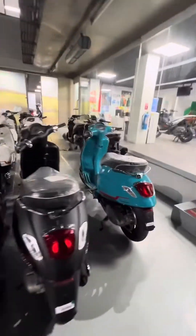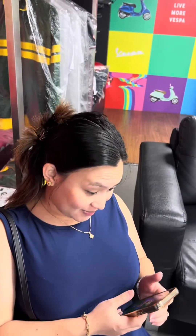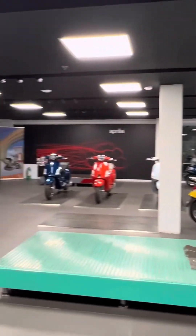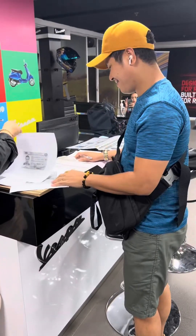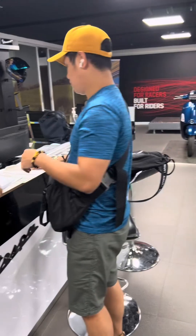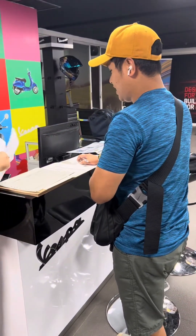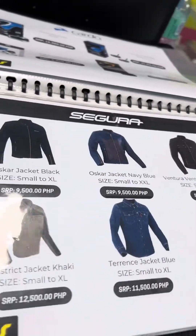Ngayon naman ako yung mga sinisis. And then ready na yung mga documents na kailangan nating pirmahan — kasi inclusions sa in-avail natin is yung registration ng motor. So once again, si Miss Gian yung nag-assist sa atin, and si Sir Andrew — siya ang branch head ng Vespa Marikina. May mga binili din na accessories dito guys — katulad neto, yung jacket in-avail natin, and yung floor matting ng Vespa na ipapakabit natin next time.